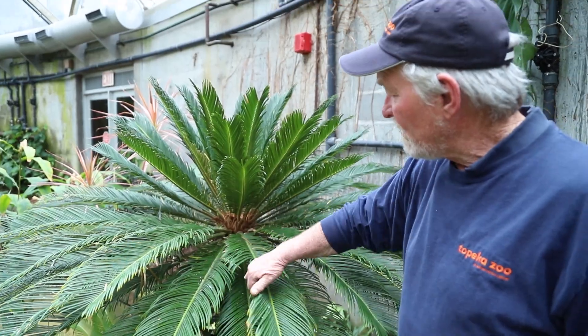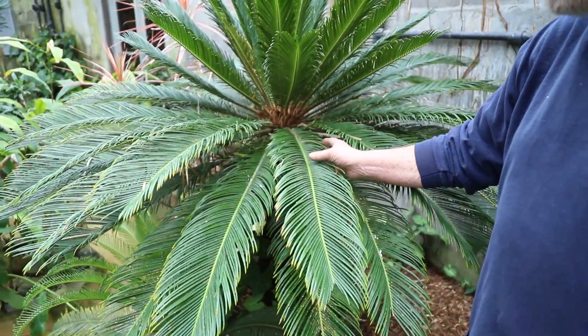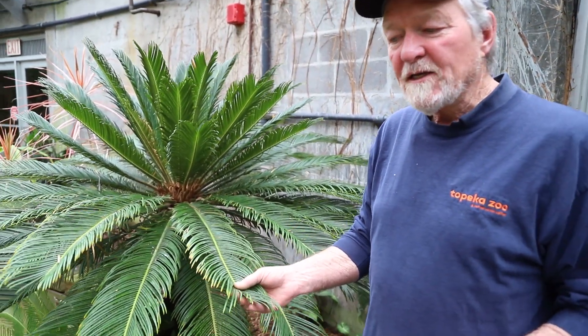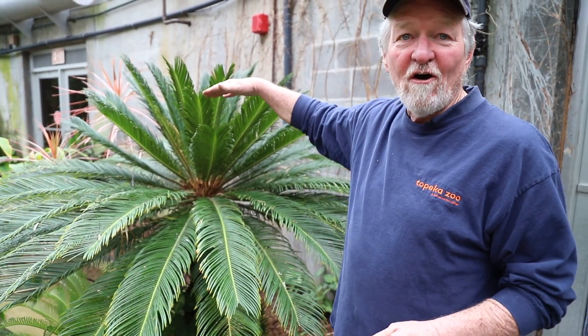Sago here is a palm and it produces a frond leaf. This plant we got from the conservatory at K-State when they moved from on-campus to off-campus, and it was originally planted in about 1902. So if you do your homework, it's well over 100 years old, and it's only this tall.